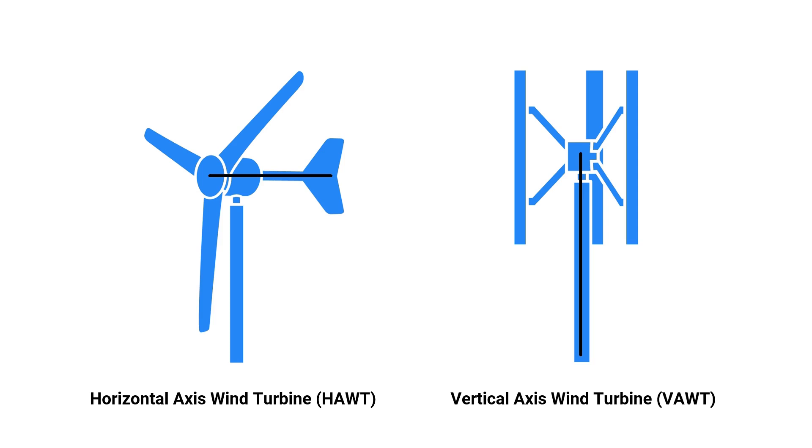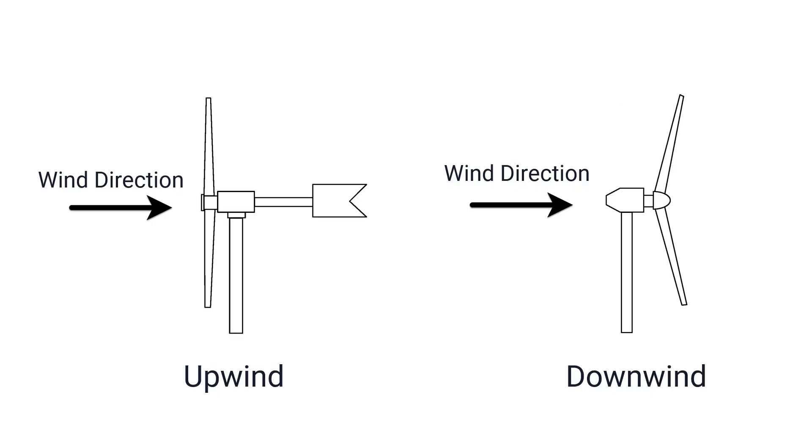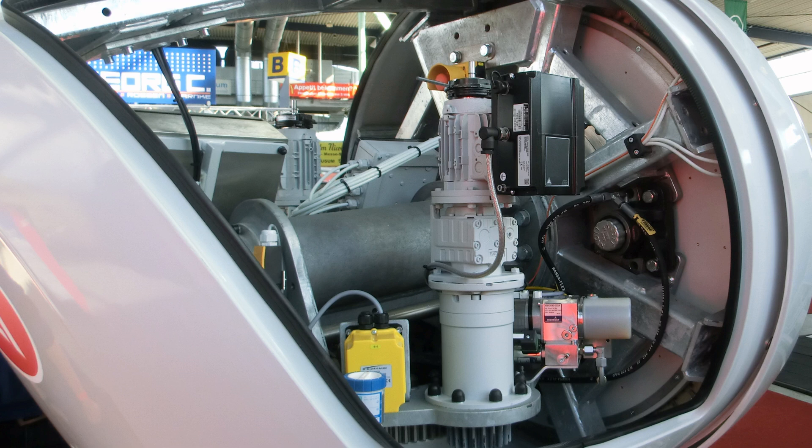The market is also confusing because there are different types and designs. For example, a distinction can be made between horizontal and vertical axis wind turbines. With horizontal axis turbines, there are upwind and downwind types — on the left, an upwind rotor where wind flows onto the rotor from the front; on the right, a downwind rotor where the rotor turns away from the wind. There are also differences in drivetrain, such as systems with or without a gearbox.